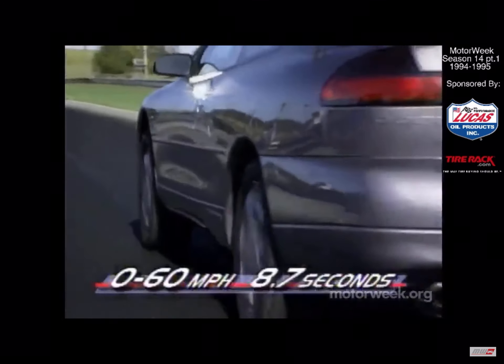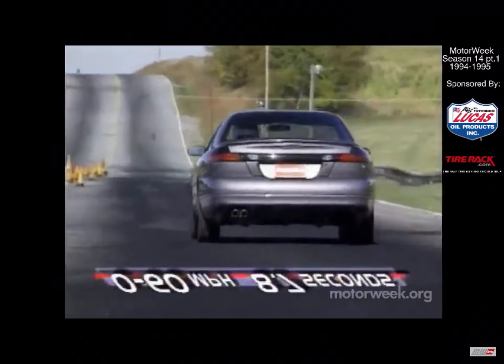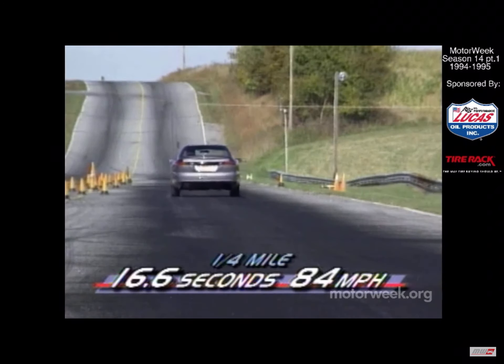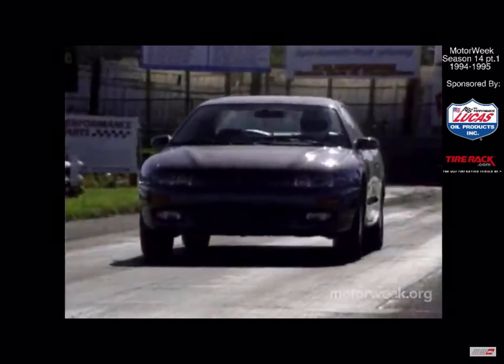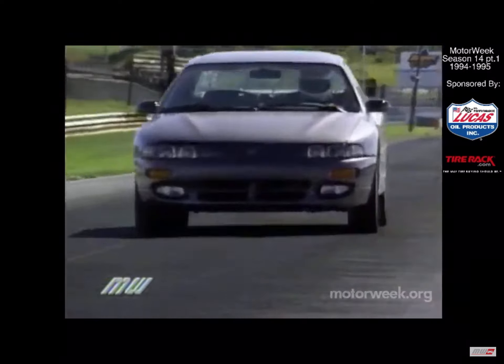Auto or not, our test car still delivered a 0-to-60 time of 8.7 seconds, and the quarter mile lasted 16.6 seconds with a terminal speed of 84 mph. The engine sounded rather fierce during launches, with the horsepower concentrated in the middle and top end. It's an engine well-suited to real-world cruising and passing, not quarter-mile sprints.